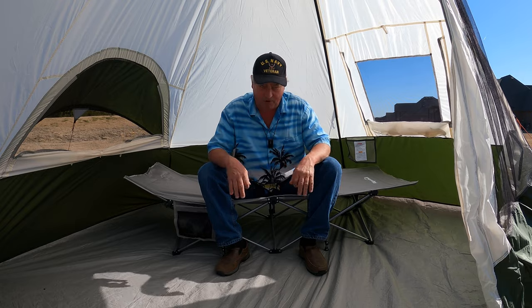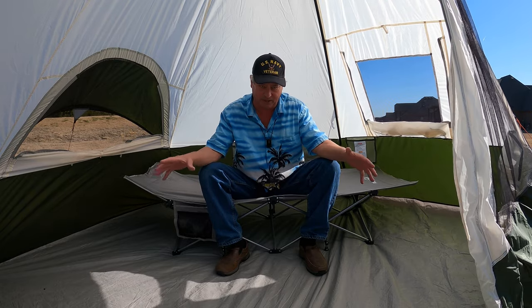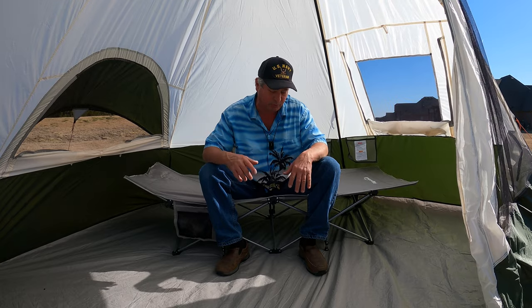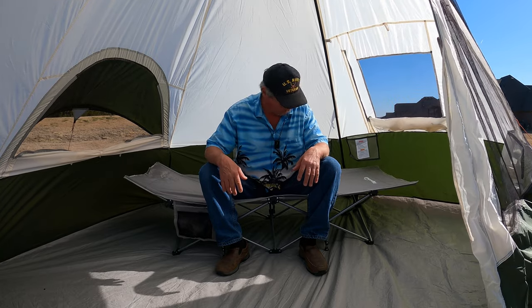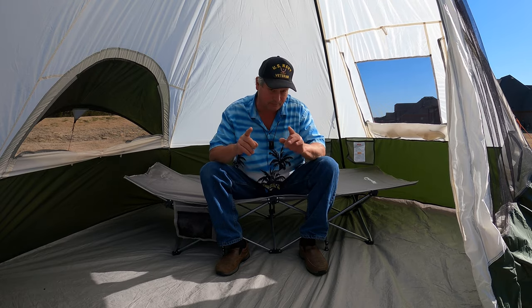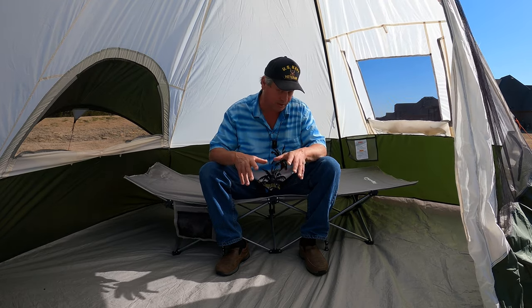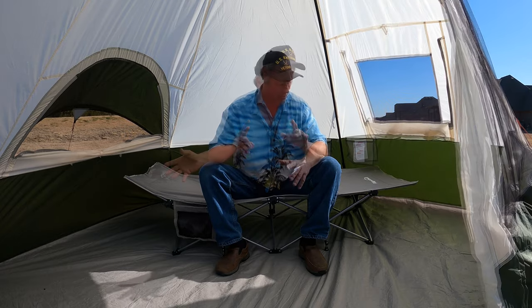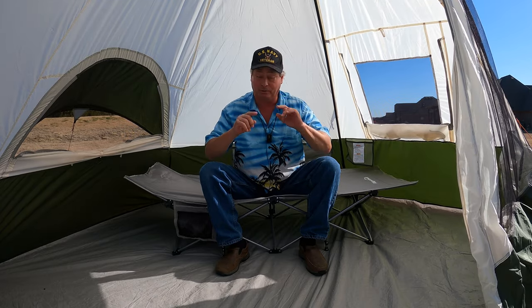It's not too hard like the old military style canvas cots - it's got some flex to it. It folds up pretty compact, it's light, which is an important thing. It doesn't weigh a whole lot and doesn't take up a whole lot of space, so it's much better for pickup camping.